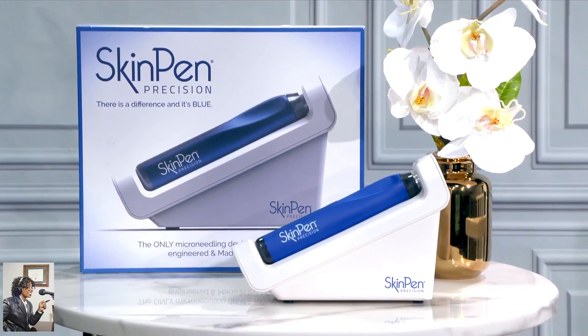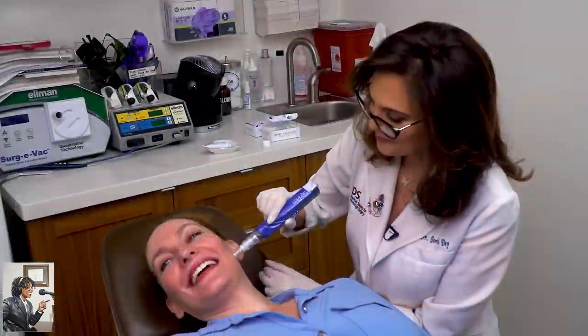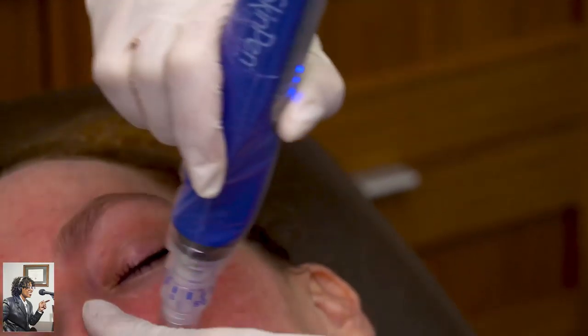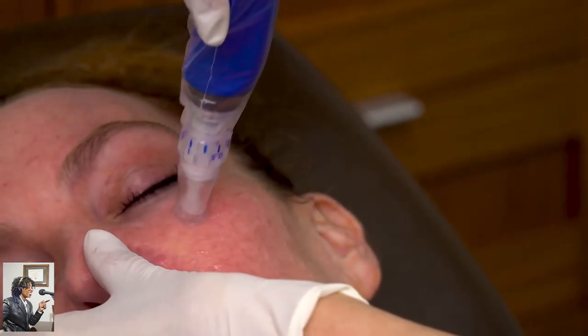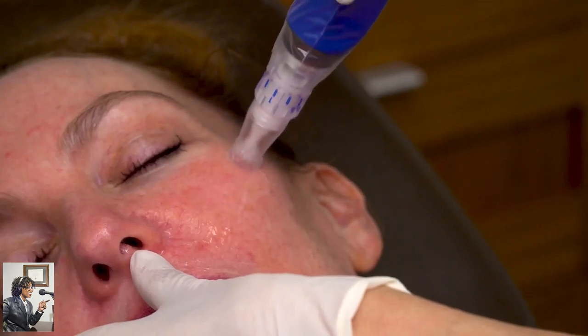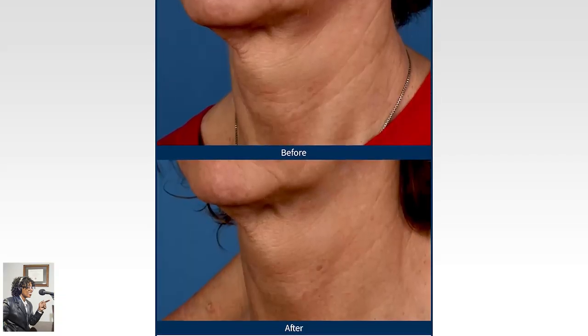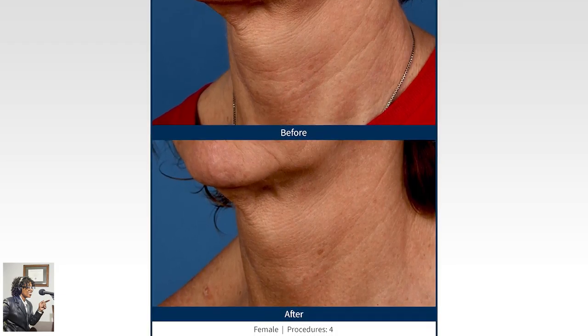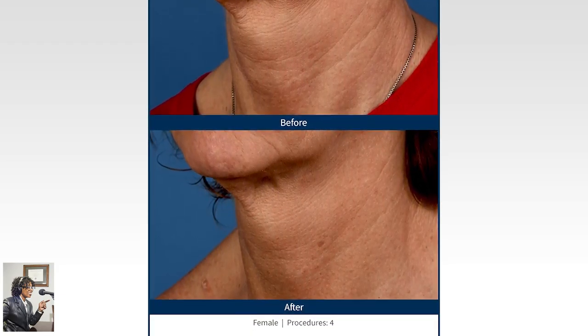Skin Pen is the first and only FDA-cleared microneedling device with indications for the face and neck. Skin Pen works by rejuvenating the skin from the inside out to help give you younger-looking, glowing skin. Skin Pen treatments are quick and easy — they normally take about 30 minutes, depending on the area treated and your desired results. It is minimally invasive, meaning patients can continue their normal daily life afterwards. And unlike other treatments, Skin Pen can be used year-round and is effective on all skin types.